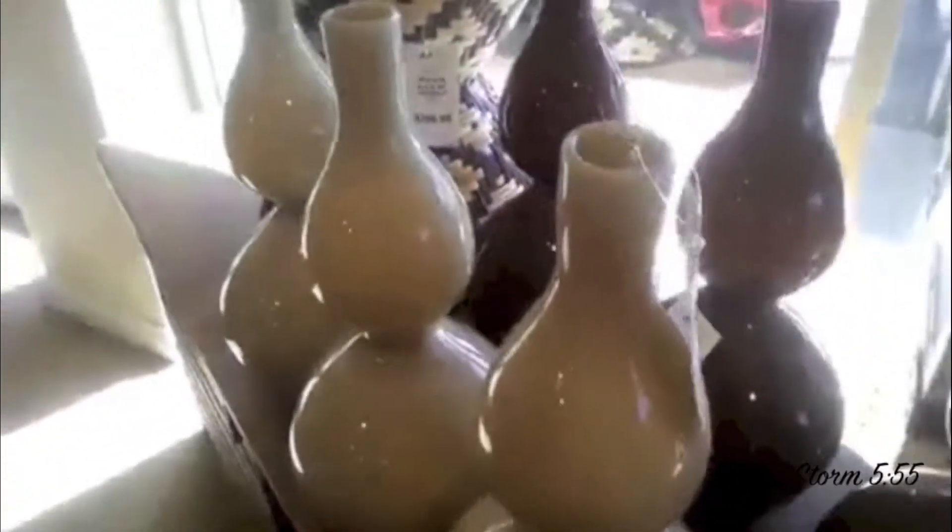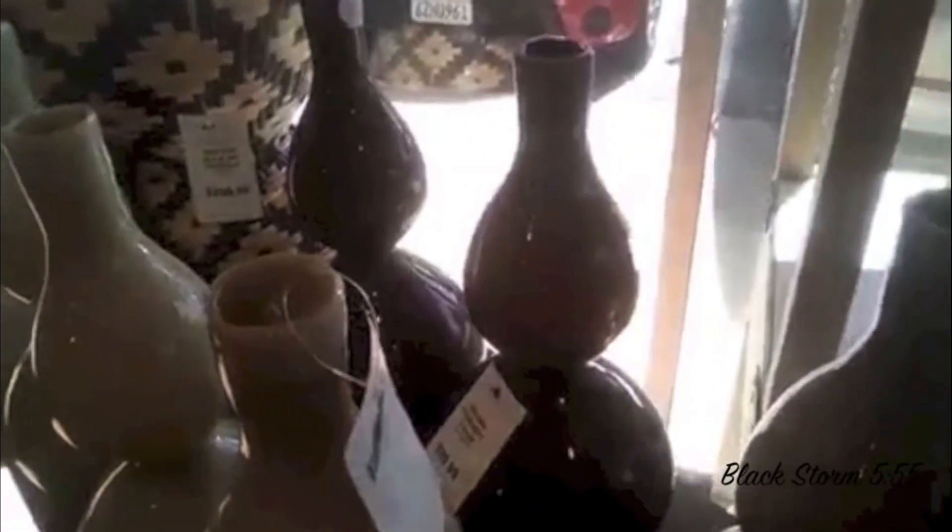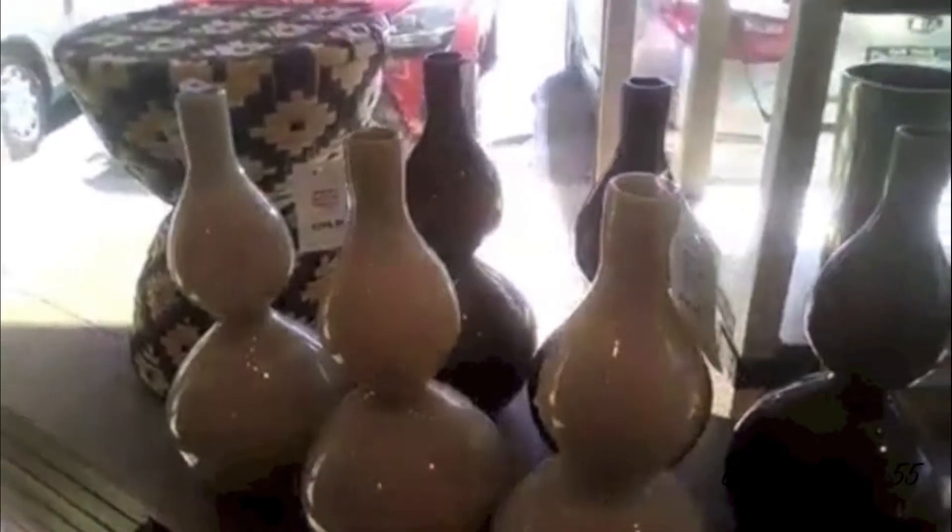They come in cream, and it comes in like a chocolate color. Look at the base on those. Great shot. Doesn't this remind you of a bongo? Look at the shape and the silhouette on that.